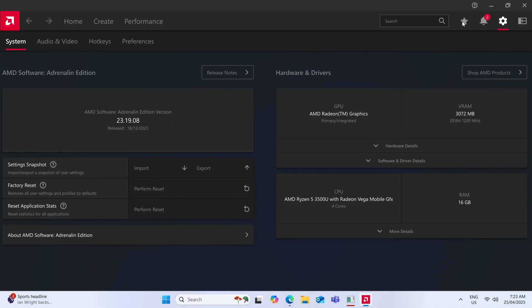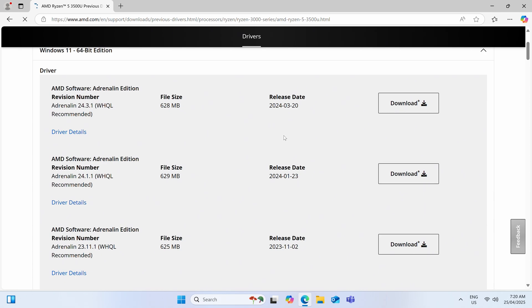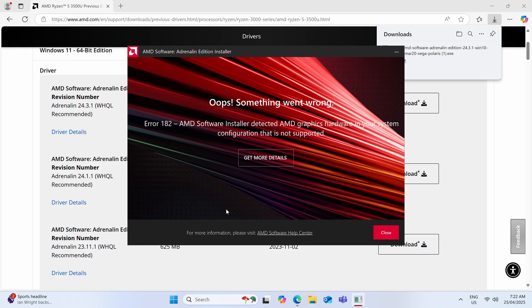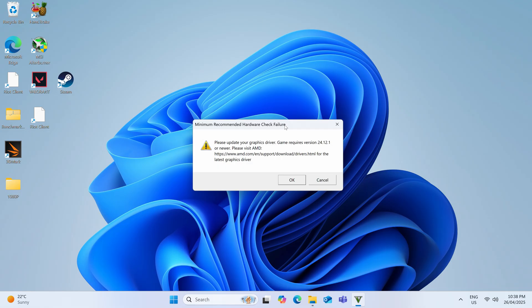I wanted to quickly point out something with the 3500U: the graphics driver is no longer being updated by AMD and hasn't been updated since the end of 2023. It's very annoying to see two new driver listings that are not compatible and simply come back with unsupported hardware when you try to run them. On the other hand, Intel's Alder Lake N graphics drivers are still getting updated. One example is GTA 5 Enhanced Edition complaining about an outdated driver, but it still worked fine when I tried to run it. It's something to be aware of and a downside of older CPUs.